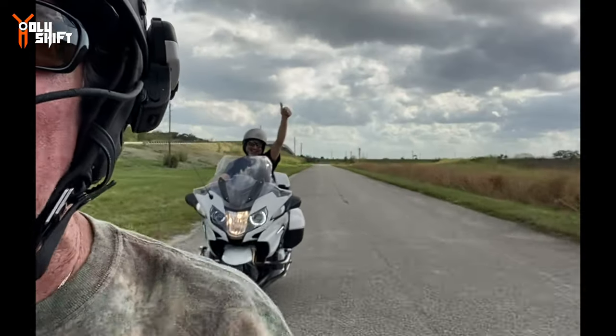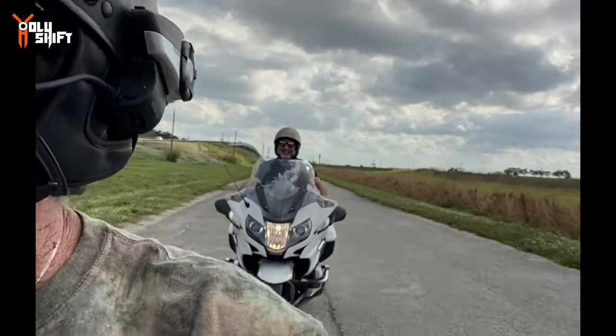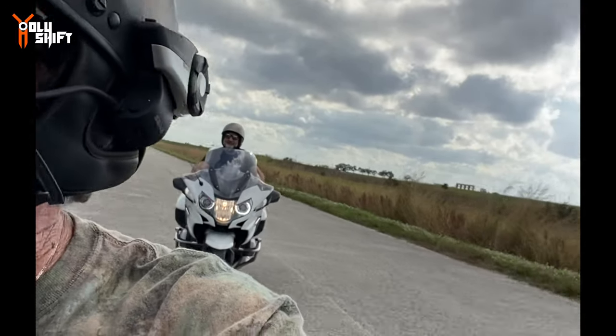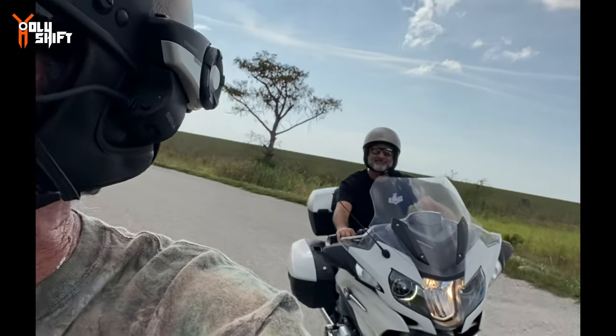Just leaving Lake Okeechobee. Andy rides behind me now - we're gonna head back.